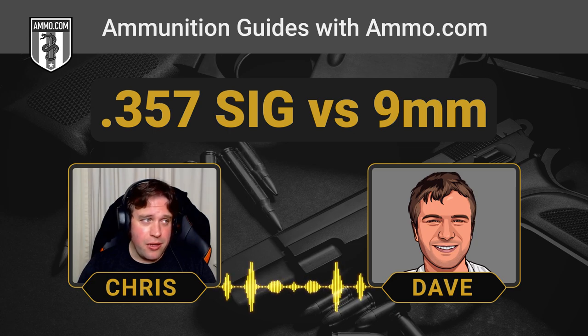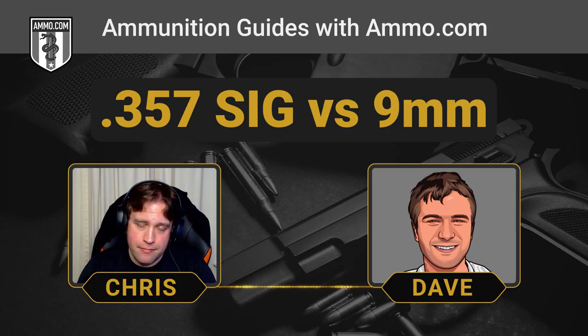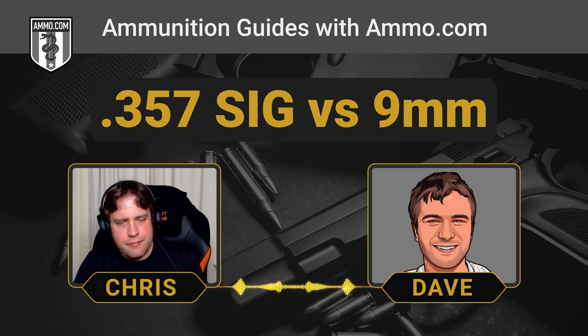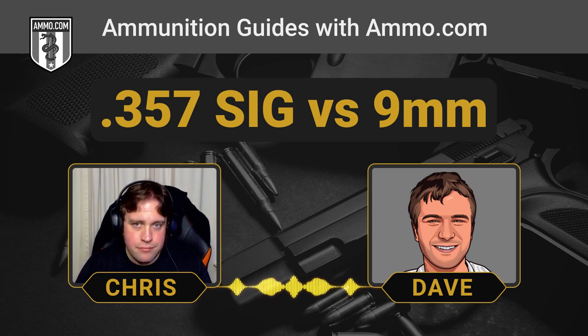Price-wise, you can get 9mm for about half what .357 SIG costs. There isn't really cheap 9mm that misfires a lot — though some argue it's good to train with occasional misfires to practice clearing jams. .357 SIG ammo, to its credit, is all pretty high quality because the market is primarily law enforcement spending tax dollars on their ammo — there's no cheap Turkish-made or steel-cased .357 SIG.